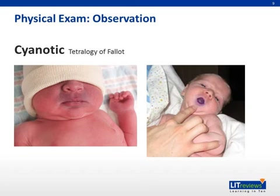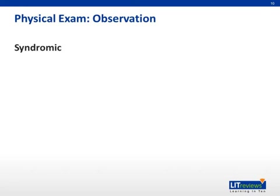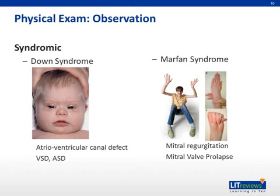On examination, observe the child for cyanosis and respiratory distress at rest, and when crying or feeding. Look for characteristic features of syndromes associated with cardiac disease, such as Down syndrome and Marfan syndrome.